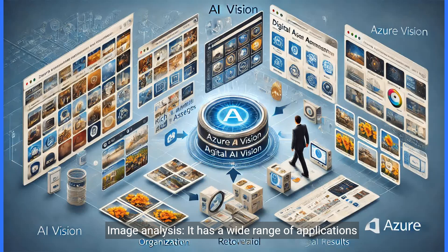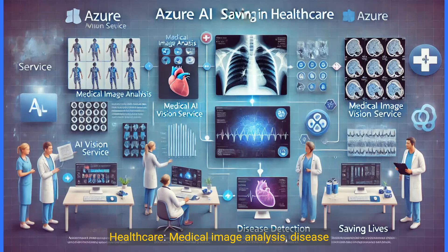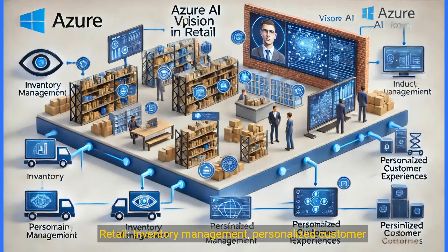Azure AI Vision isn't just cool tech — it's transforming industries. Digital asset management: organize and retrieve rich media assets effortlessly. Manufacturing: quality control, defect detection, and process optimization. Healthcare: medical image analysis, disease detection, and saving lives. Retail: inventory management and personalized customer experiences.